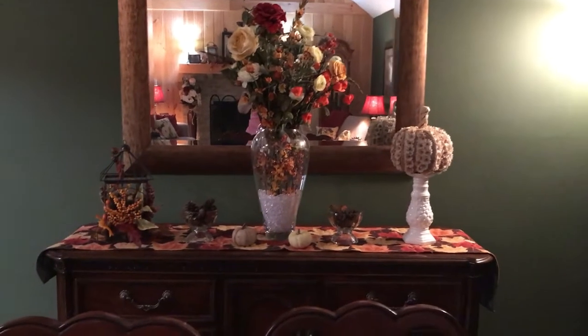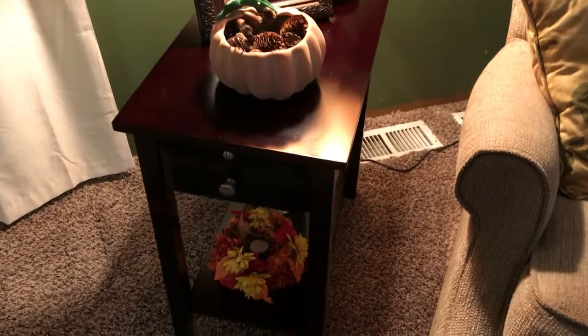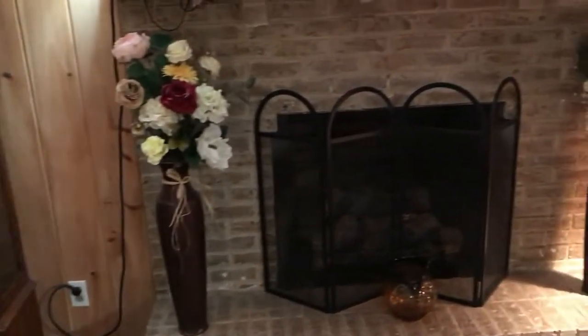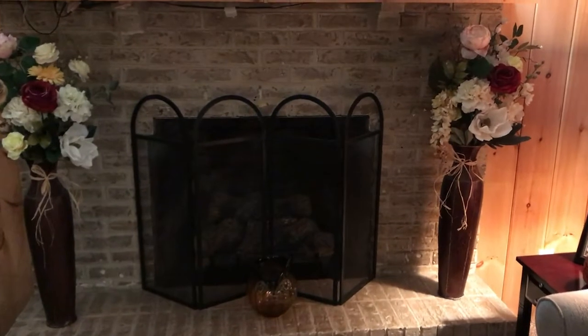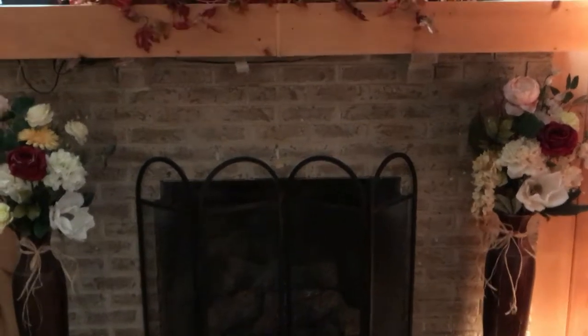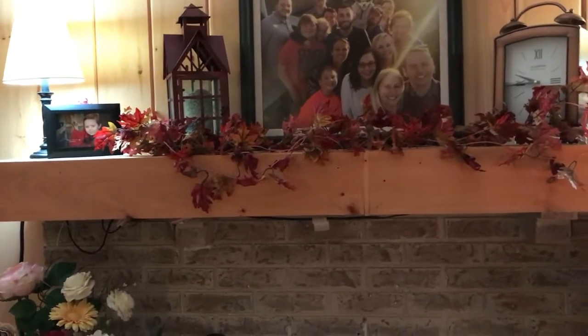When you turn around to the other side of the room we have a deck back there and I just set out some things that I had. Here's our fireplace — I haven't really added too many flowers into these two vases on the fireplace, but I think they still look festive with those colors. Then above the mantle I have some family pictures and of course some garland.